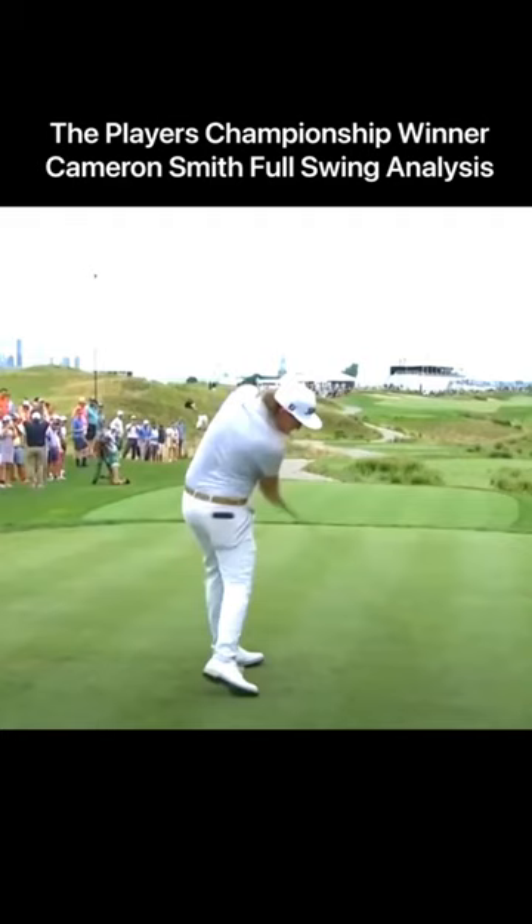His follow-through is making up for a somewhat suspect backswing. Obviously a tremendous young player.